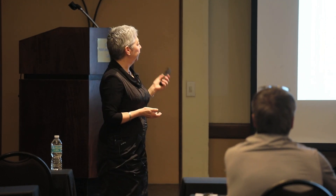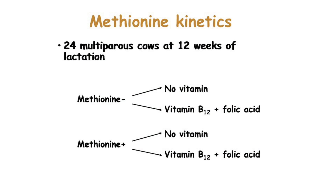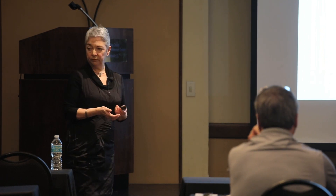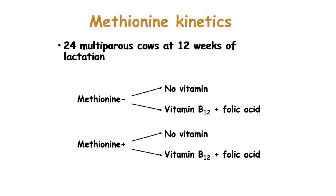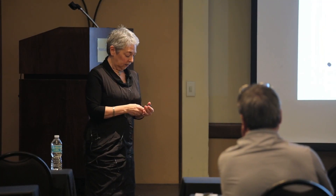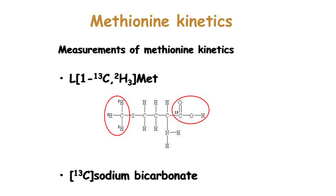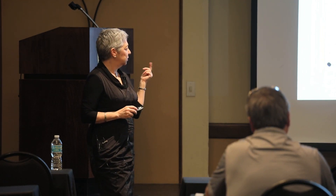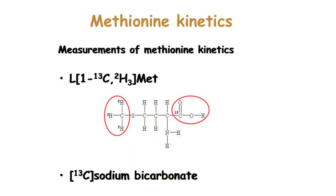We designed a study using 24 multiparous cows, fed from three weeks before calving until 12 weeks of lactation on a basal diet low in methionine. Half received rumen-protected methionine to cover calculated methionine needs. Within each level of dietary methionine, cows received either no vitamin supplementation or a combined supplement of folic acid and vitamin B12. We measured the fate of methionine using intravenous infusion of stable isotopes — methionine labeled on two carbons on the methyl group and the last carbon, and also sodium bicarbonate labeled on carbon to follow oxidation.